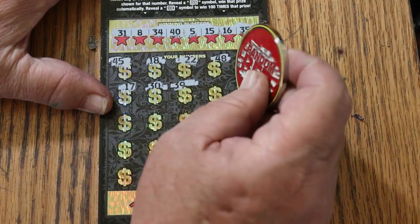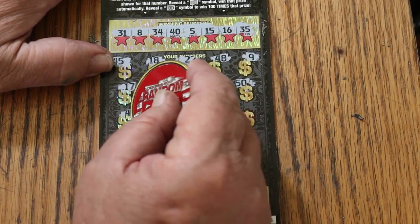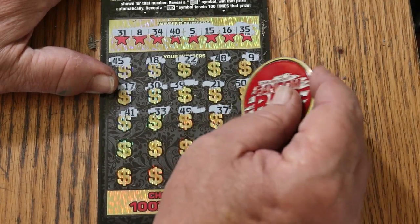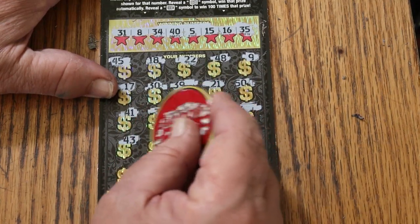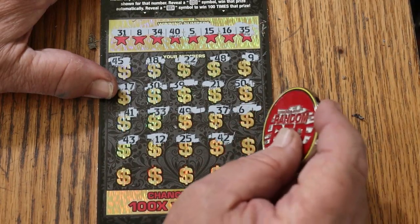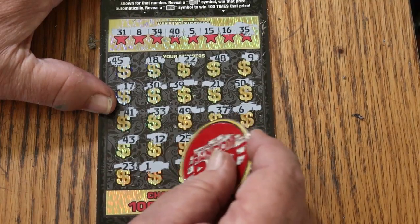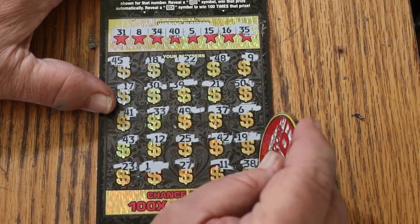Where is it? 39, 21, the big 50, 41, 33, 49, 37. Number 6, 43, 12, 25, 42, 19, 23. Then 11 and 38 in the corner, so nothing on the bottom.